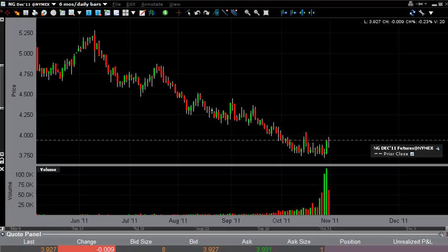Natural gas technical analysis, November 1st. As you can see, we had a decently wide range for the Monday session but really didn't get anywhere. More importantly, we stayed underneath the $4 mark, which we see as a bit of a ceiling in this commodity. $3.75 we see as the bottom.